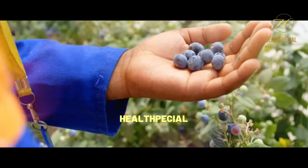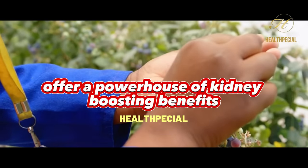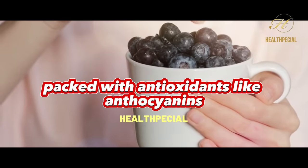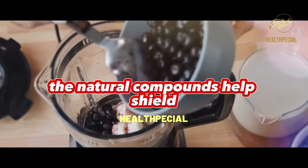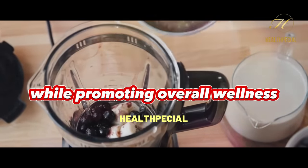Blueberries — those tiny, vibrant gems — offer a powerhouse of kidney-boosting benefits. Packed with antioxidants like anthocyanins, they combat inflammation and oxidative stress, crucial factors in kidney health. Their natural compounds help shield your kidneys from potential damage while promoting overall wellness.